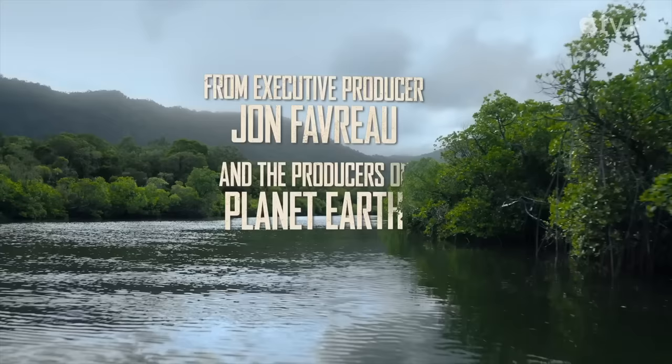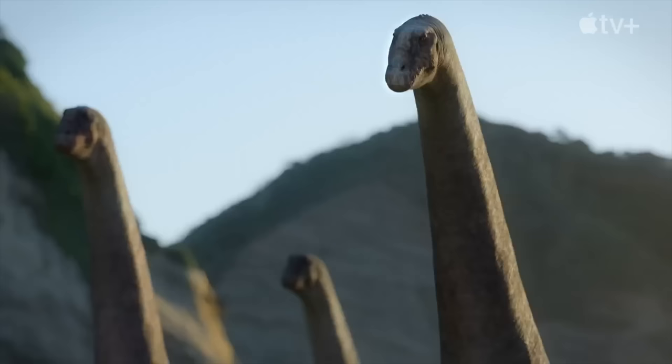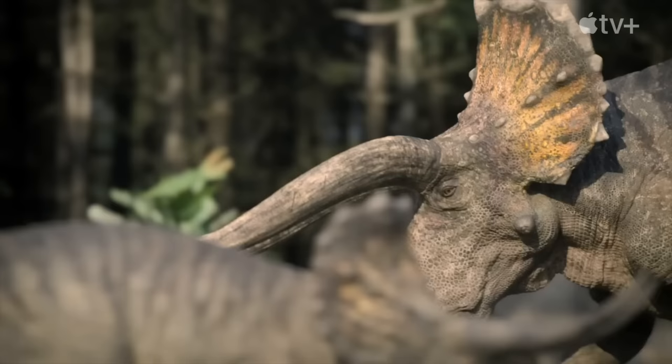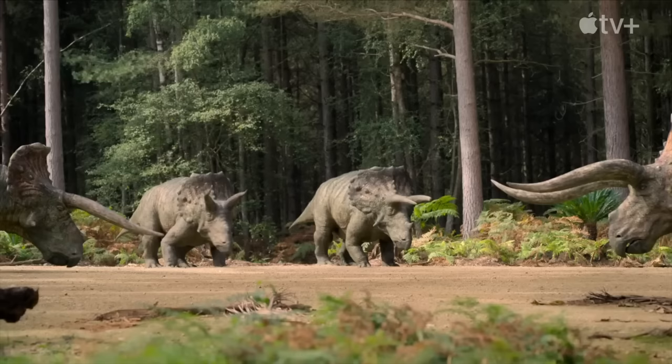It's worth noting these screenshots are teeny tiny, so I've had to blow them up — that's why the quality is so low. It will, of course, look a lot better in the show. Let's get started, and we're going to go episode by episode, kicking off with Islands.